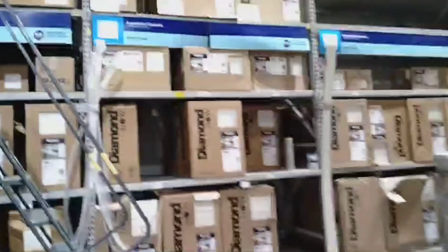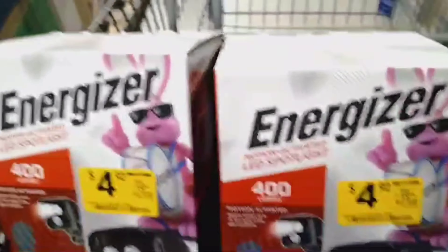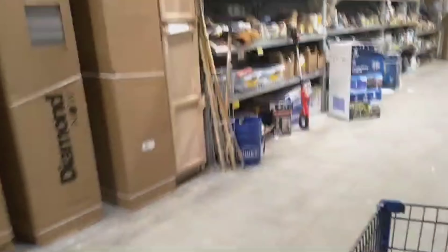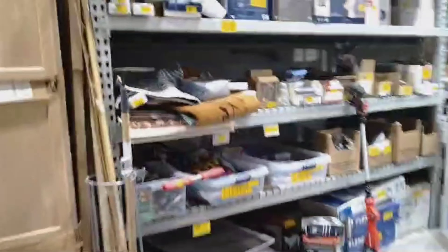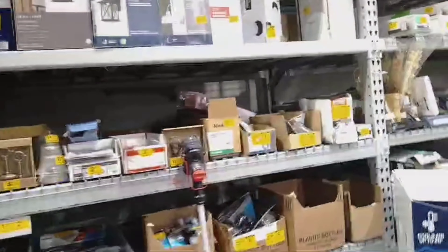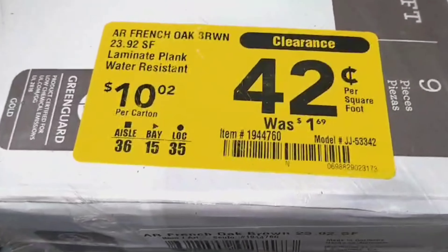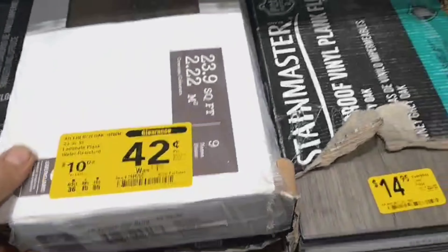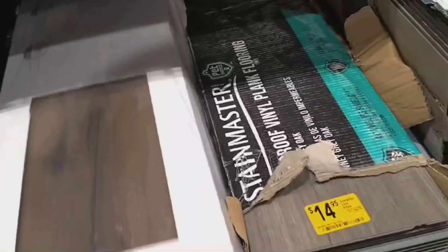I'm walking now toward the other clearance section, the one where I've picked up a few things. These Energizer battery-operated motion lights are like five bucks instead of $19, and they have a lot of stuff. One thing I'm going to grab for sure is this flooring — it's like 42 cents a square foot. I need it for a small bathroom. Didn't love the color but it's $10 for the whole case, 24 square feet.